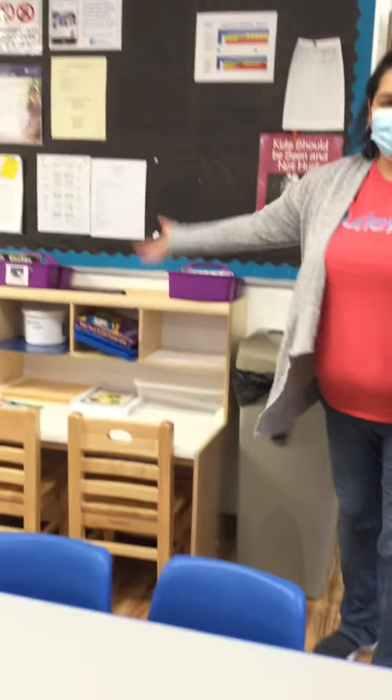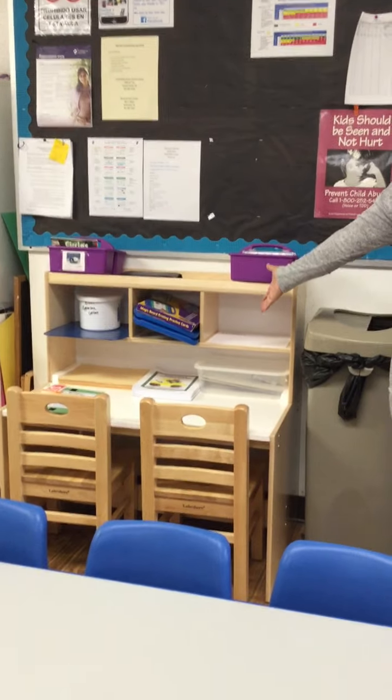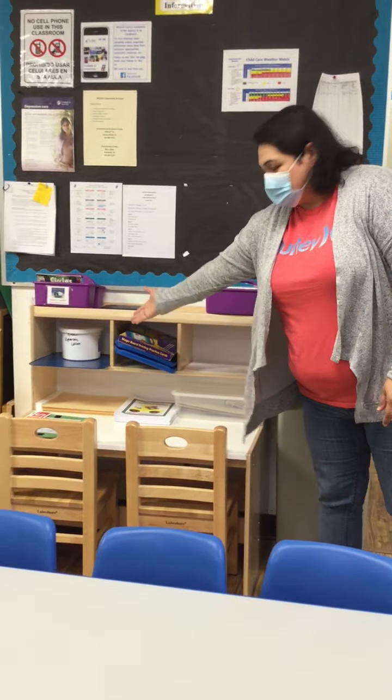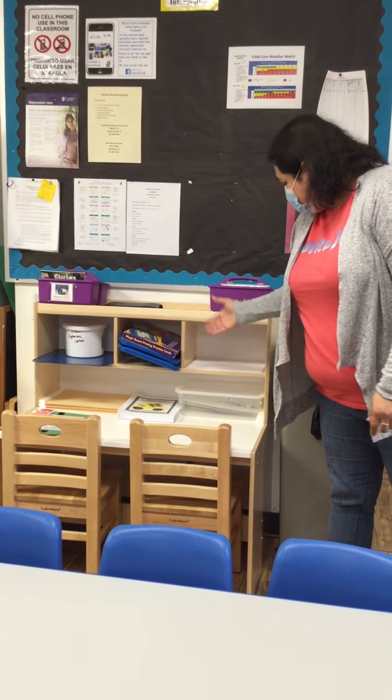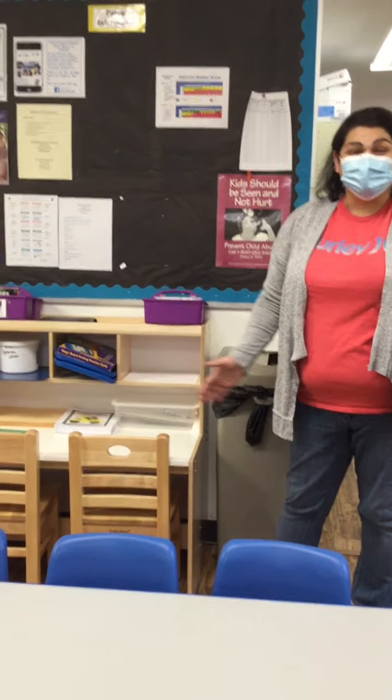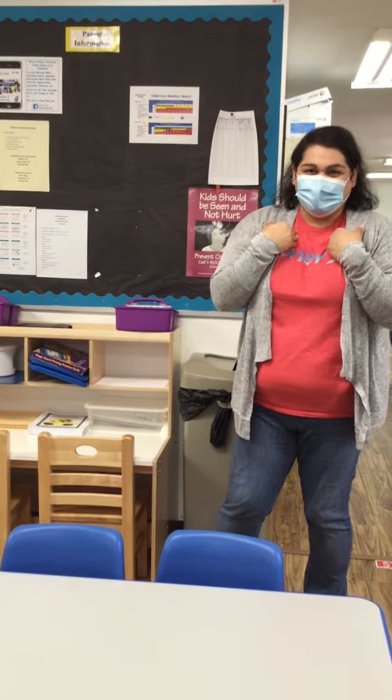Over here, we have our writing center, where we are going to be writing in our journals, tracing letters and writing, and signing our names. So we're going to learn how to write our names — are you excited about that? I am!